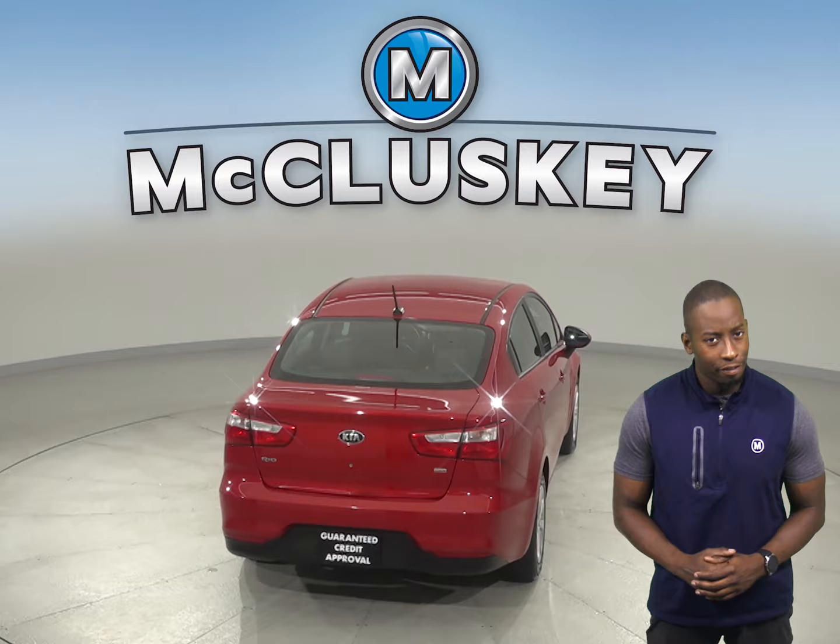Come on down and take this vehicle out on a free 48-hour test drive and try it for yourself.